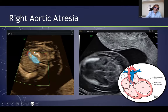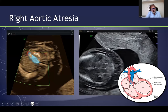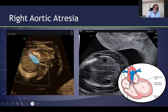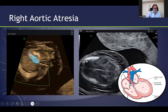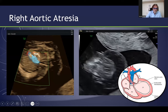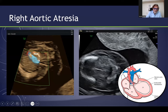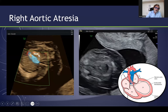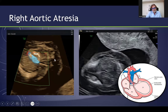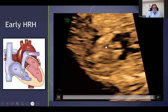This is right aortic atresia — you can see a large vessel coming from the right ventricle, again with a very wide nuchal translucency. In red, you can see only aortic atresia with a very tiny aorta and a retrograde flow through the aorta — another case of aortic stenosis or aortic atresia.